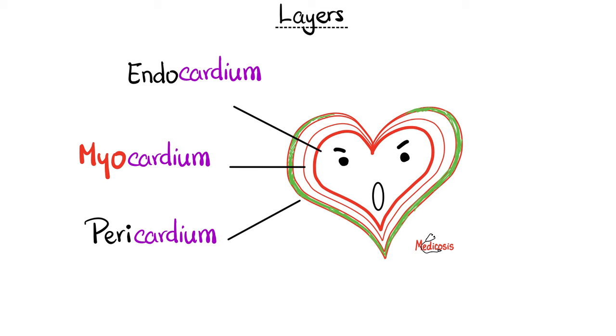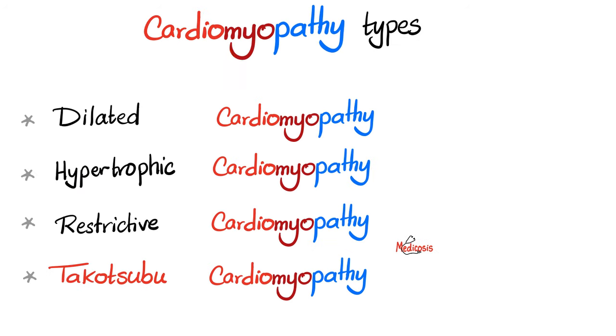Be careful because Takotsubo cardiomyopathy is not a myocarditis. Cardiomyopathy has many types — here are four: dilated cardiomyopathy, hypertrophic cardiomyopathy, restrictive cardiomyopathy, and Takotsubo cardiomyopathy. We're talking about the last one here, which is broken heart syndrome.